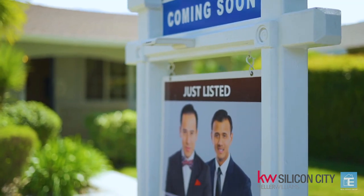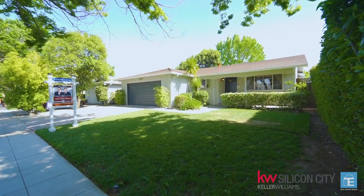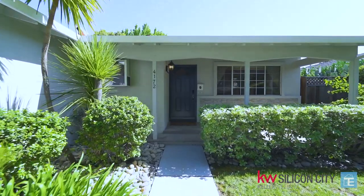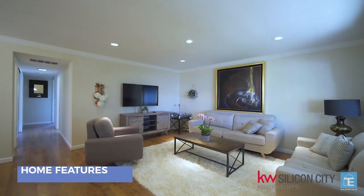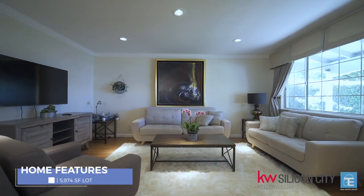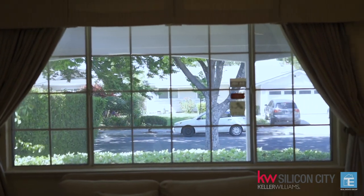Welcome home to 4172 West Rincon Avenue, Campbell, California, 95008. What a great opportunity to move into this beautiful tree-lined Campbell neighborhood and make it your very own. Let your imagination fly with the spacious 1,261 square foot, three bedrooms, two full baths home. With a separate family and living room space, the layout is perfect for entertaining.